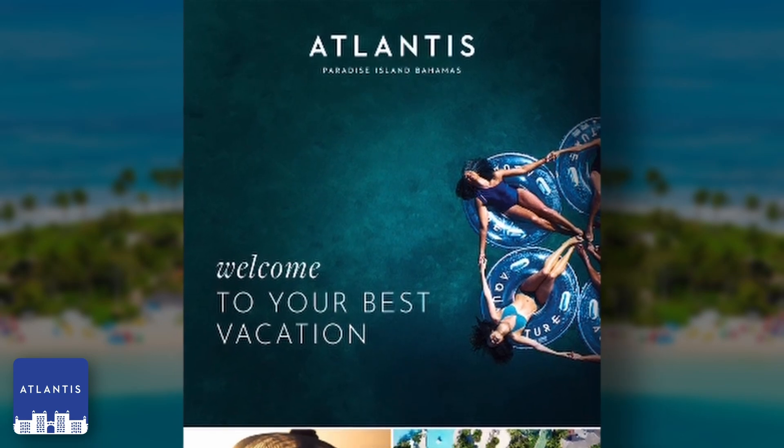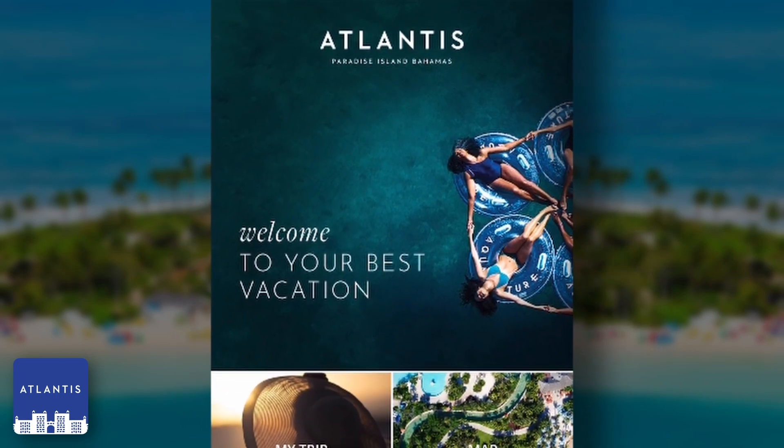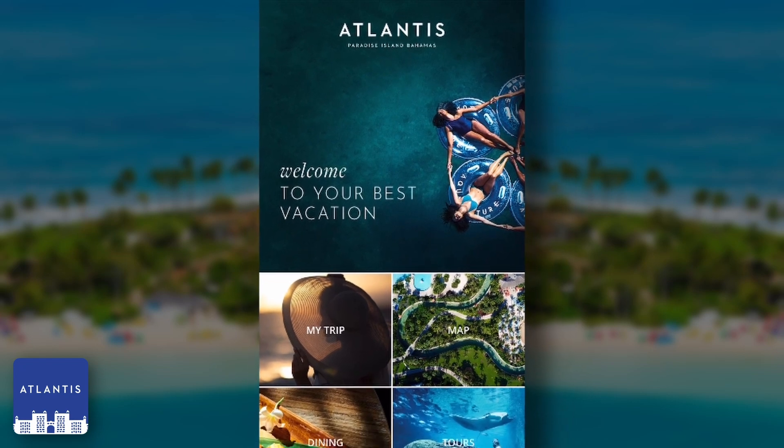The Atlantis Paradise Islands Bahamas mobile app is powered by Funware's hospitality solution. This highly configurable and customizable solution package includes content management, mapping and wayfinding, mobile engagement, and of course, analytics.